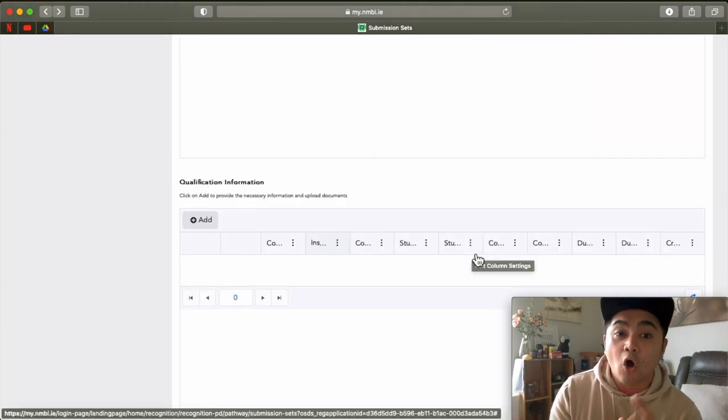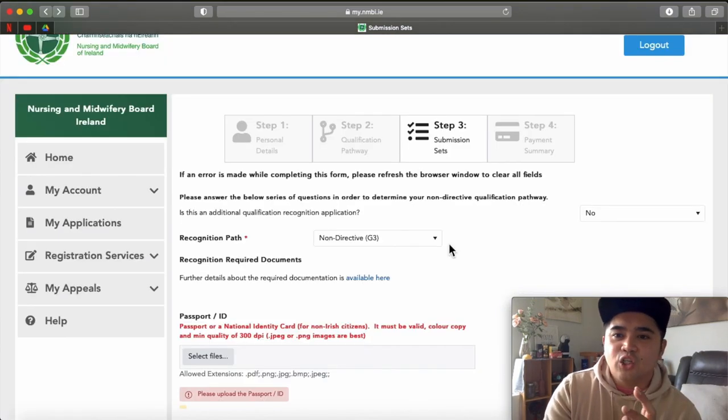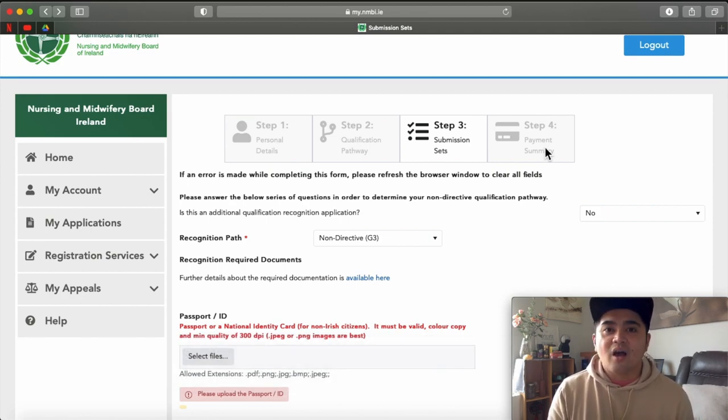After you have uploaded and completed all the data needed for your application, all you need to do is submit it. You will then be directed to the Payment Summary where you will be paying 350 euros. If NMBI asks you to verify any information you uploaded, complete it within six months — otherwise you will go back to zero. Once it is all submitted, you just need to wait for at least three months — 90 days is what they said. Wait patiently and pray that everything will be fine. If you have any queries, don't hesitate to email NMBI. I know the current situation delays a lot of things, including NMBI. I know it's very frustrating — some of you are on the verge of pulling out and considering other countries. I understand you, but since you've already started, let's finish the race. Always pray for this application.